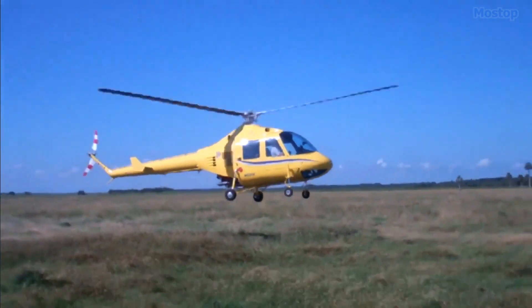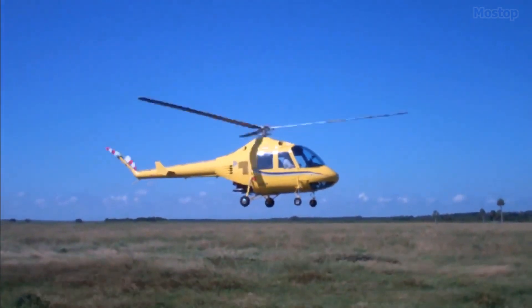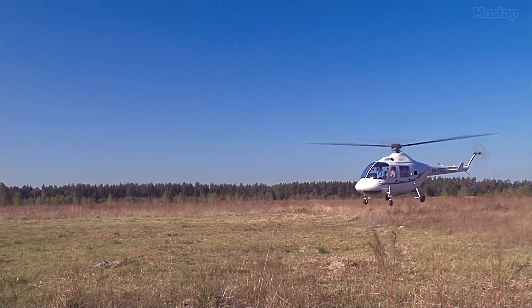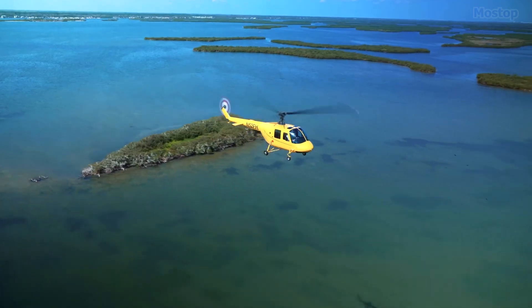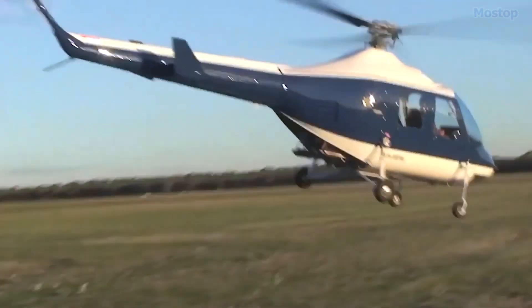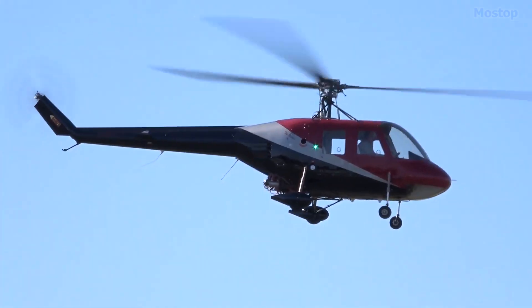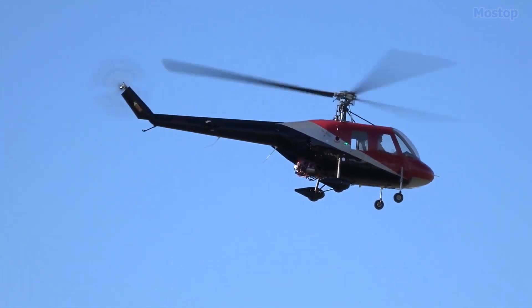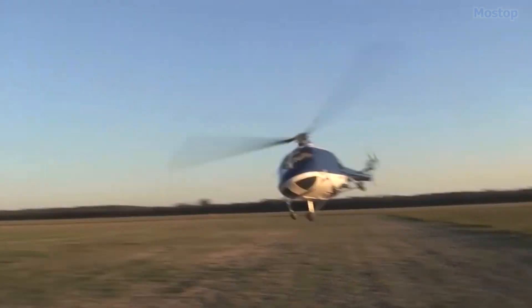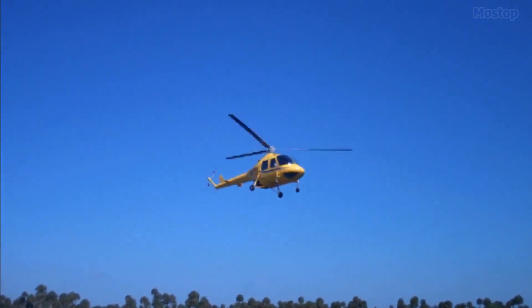The design of the Hummingbird 300L is based on the well-regarded S-52 helicopter, which has received certification from the Federal Aviation Administration, ensuring it meets strict safety and performance standards. Over the years, the Hummingbird helicopter kit has undergone numerous improvements, evolving into a popular choice sold as an amateur build kit.